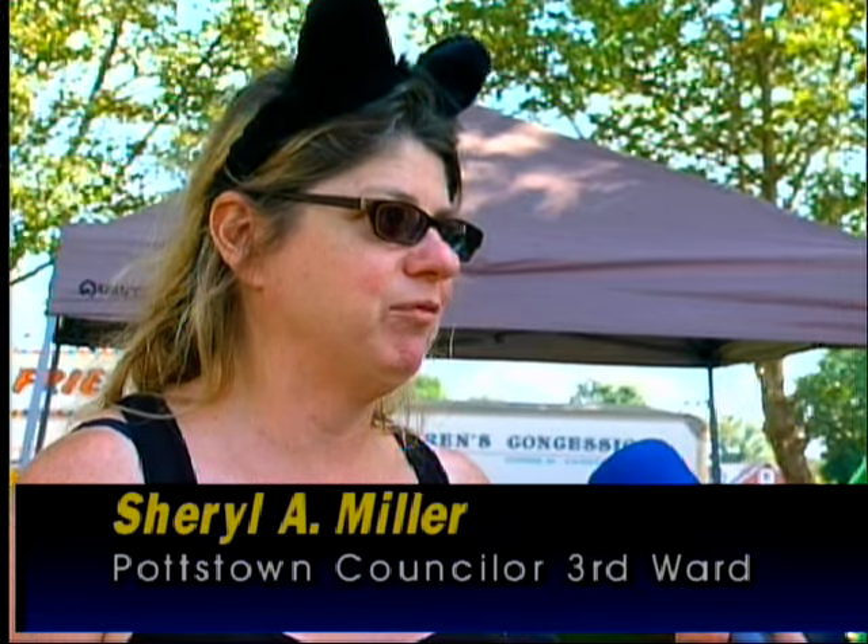Cats or dogs? She rescues everything, but clearly cats are her favorite. Pottstown is redoing their animal ordinances, which have been unanimously adopted for the solicitor to advertise. They are working on much better protections for animals regarding sheltering, tethering, weather, and making sure animals are kept indoors and cared for properly in the way they deserve. This is a big step forward for Pottstown.